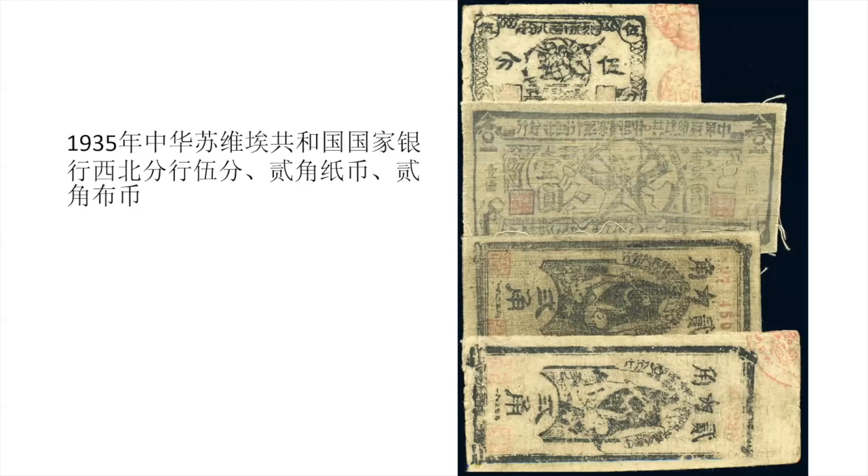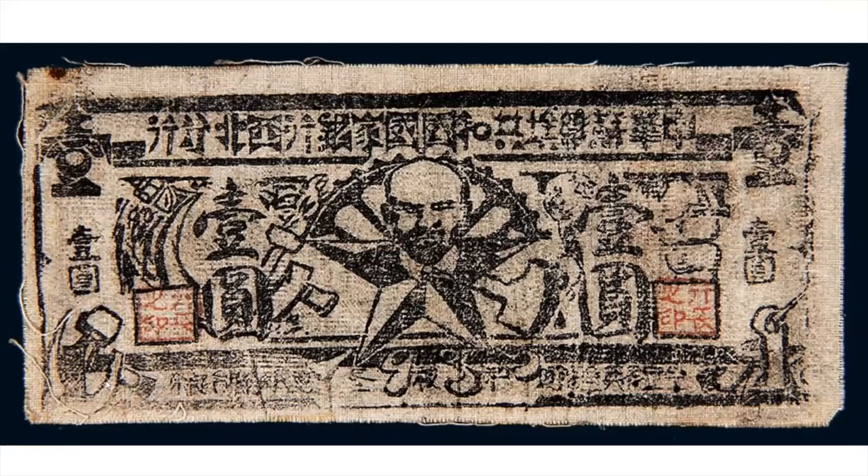This one shows some of the things we're going to be looking at: the hammer and sickle here and here, and a very stylized form of writing deliberately used. We also see the star, the hammer, and what's called the wheel.